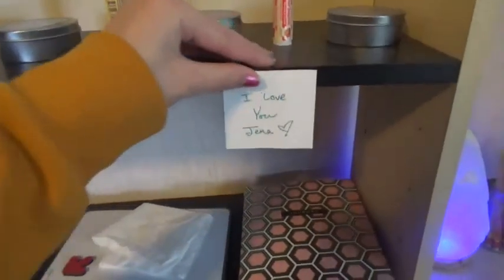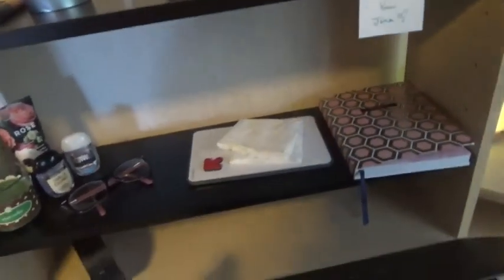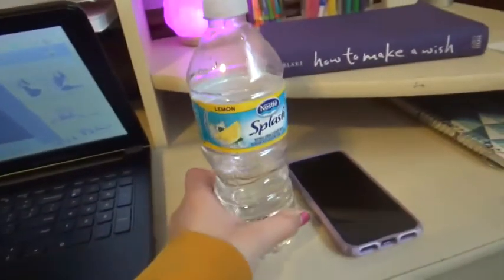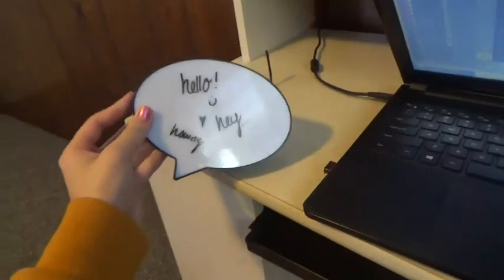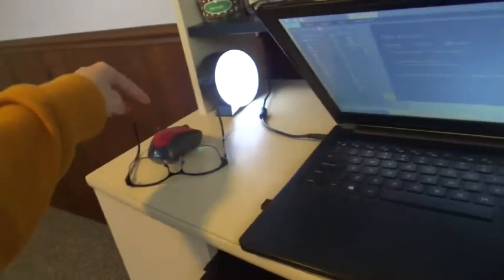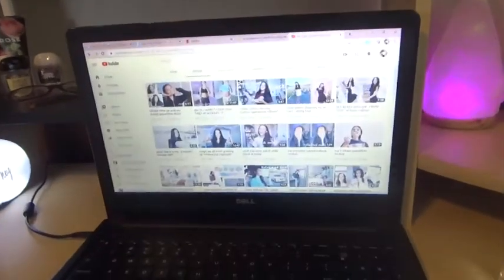This little post-it says 'I love you Jenna' — my mom wrote it and I kept it there, I thought it was cute. On my actual desk, I have some water, this little whiteboard thing that lights up, my glasses, mouse, and my computer which usually has YouTube on it.